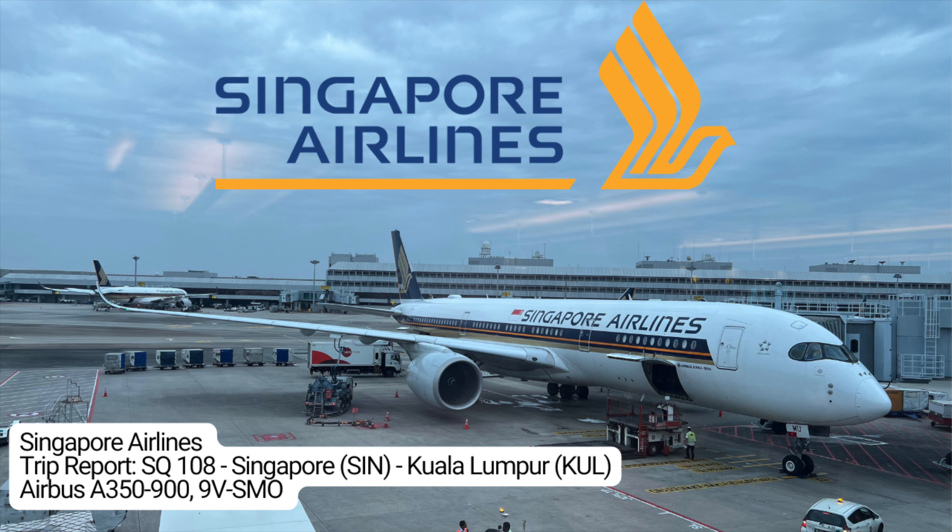Hello everybody, welcome back to another Trip Report. Today we're flying from Singapore Changi Airport to Kuala Lumpur on a Singapore Airlines A350-900.